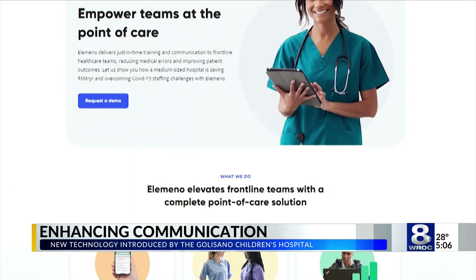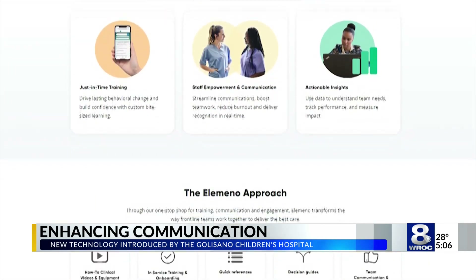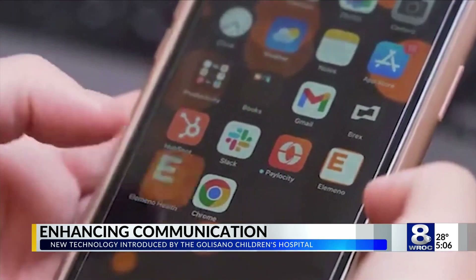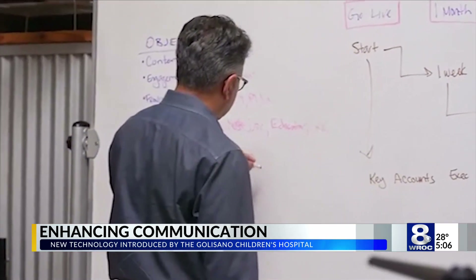Dr. Arup Roy Berman is the founder of Elemental Health and a former director of the ICU at UCSF Children's Hospital in California. Years ago, Dr. Roy Berman lost his sister to a medical error in the operating room, a problem he says is unfortunately being seen more often in the medical field.